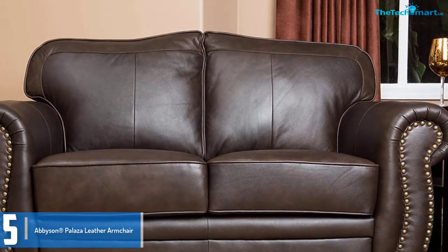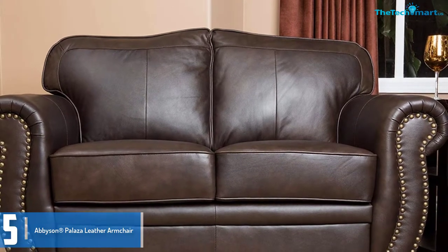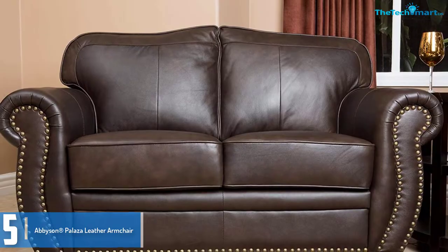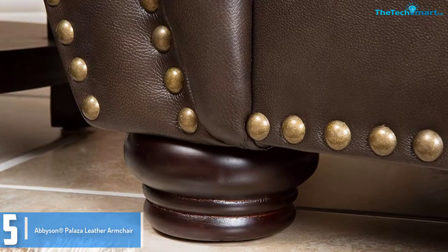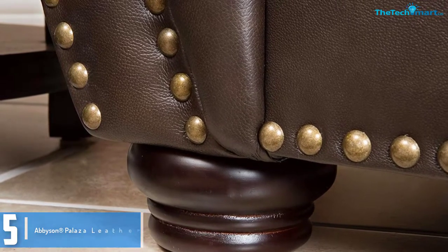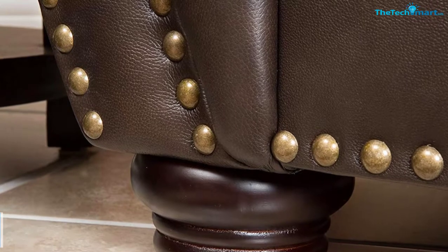The armchair Abison Palazir measures 44 x 37 x 38 inches, this chair offers a great size for ultimate comfort. Additionally, this chair has thick padding at the armrests and backrest for broad comfort. The body and legs are crafted from kiln dried hardwood which makes it long lasting, while the quality leather upholstery makes this chair rather attractive.